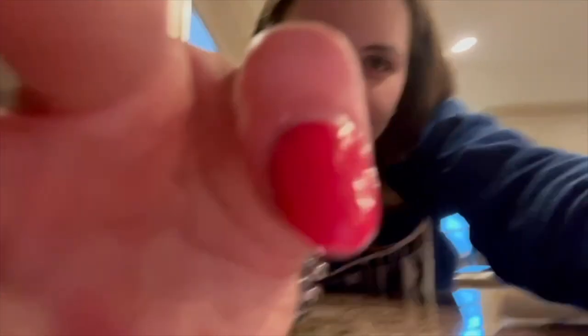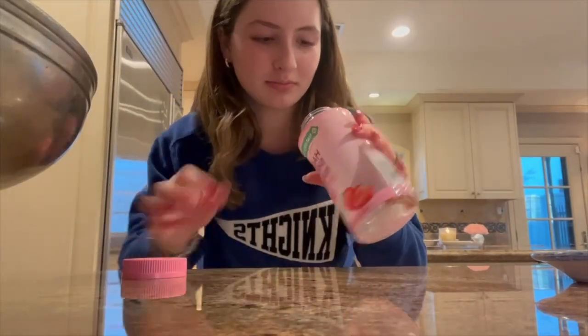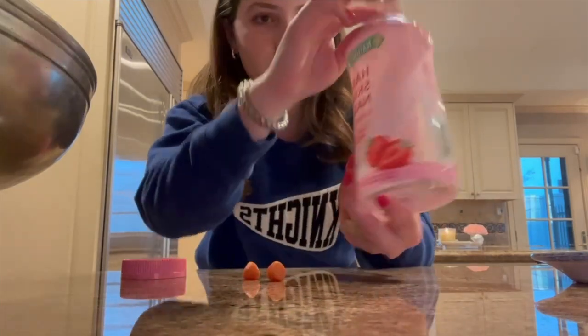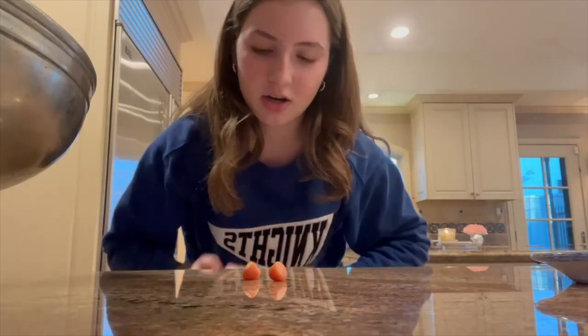I'm taking a break from picking out my outfit because it's getting stressful. Now I'm just going to take my vitamins before I get ready, and then I'll show you all the table. These are the vitamins I use — they're hair, skin, and nails, and they're very good.